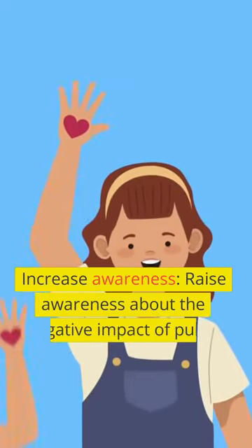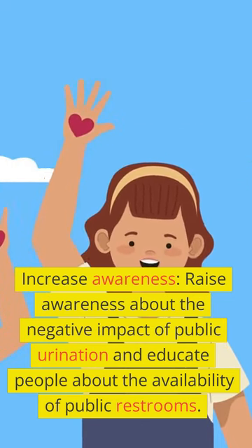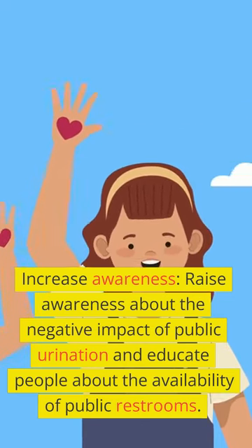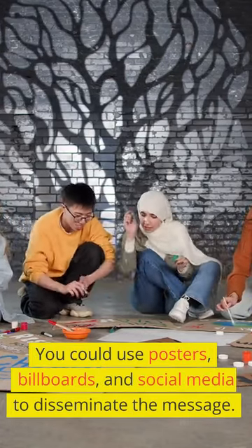Increase awareness. Raise awareness about the negative impact of public urination and educate people about the availability of public restrooms. You could use posters, billboards, and social media to disseminate the message.